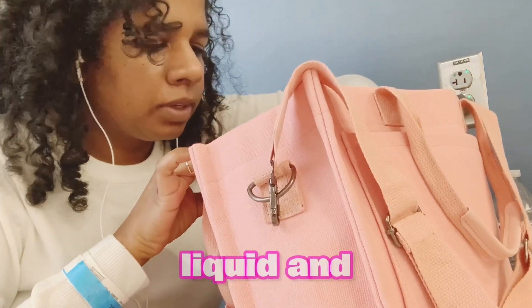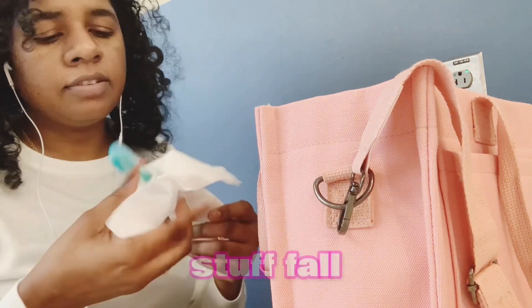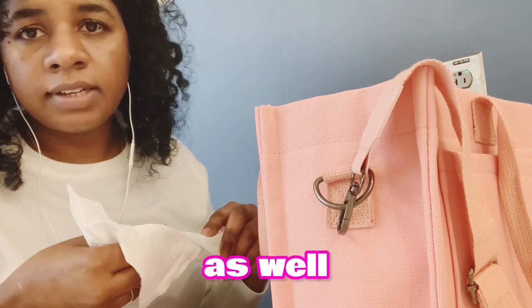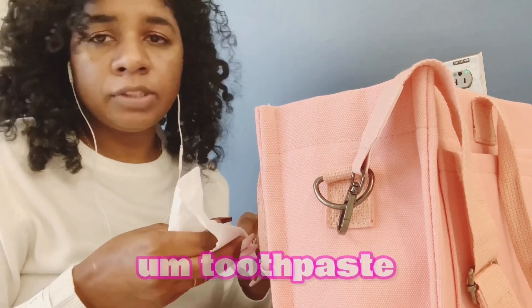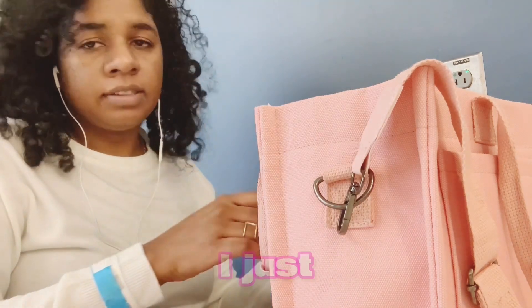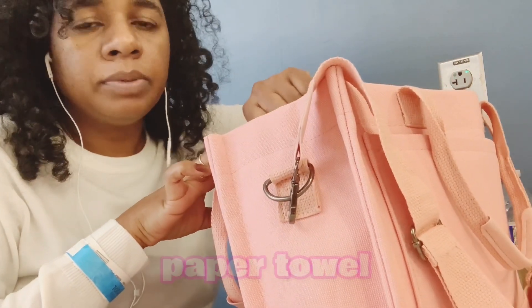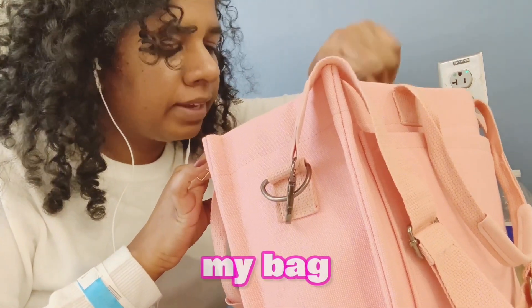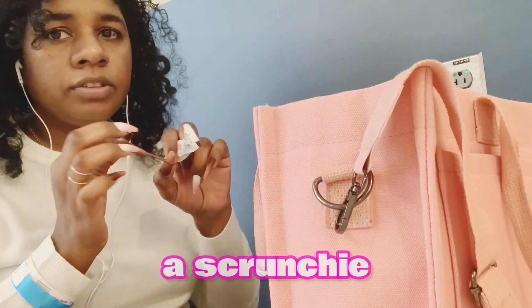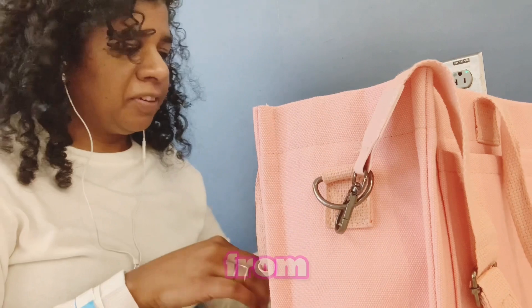So my liquids and stuff. This is my toothbrush. The cap fell off from the toothbrush as well as the toothpaste, so before it gets lost I just had to put it inside a paper towel and put it in my bag. The next thing I noticed is a scrunchie. And I don't know where this ketchup came from.